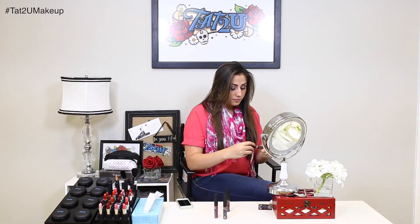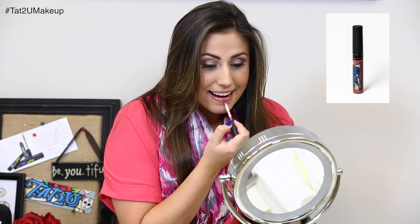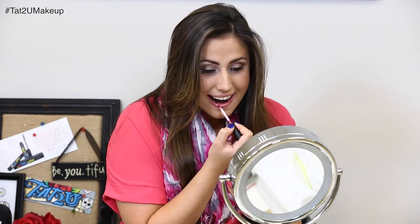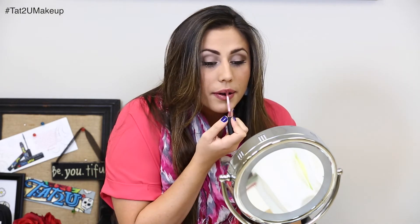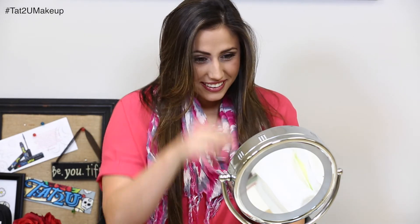The last color, which has become my new favorite color, is called Forever Yours. This shade is like a rich rose with a frosty shimmer. This color is perfect for an everyday look or even a night out.